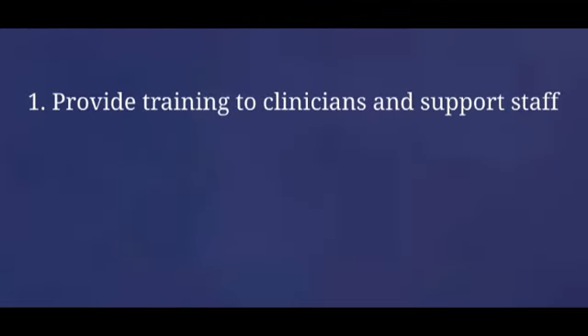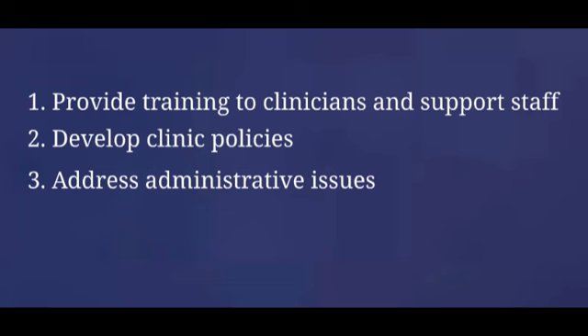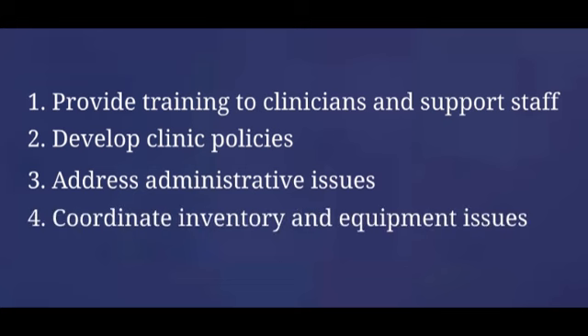Six of the other clinicians in Dr. Lacey's practice are interested in providing IUD insertions to their patients as well. Like Dr. Lacey, none of these providers has actually inserted an IUD since they were students. To prepare the practice to begin offering IUD services, there are four steps that Dr. Lacey must take: provide training to clinicians and support staff, develop clinic policies, address administrative issues, and coordinate inventory and equipment issues.